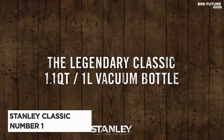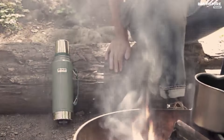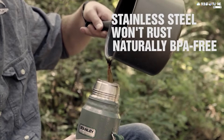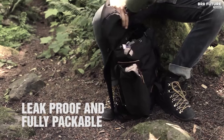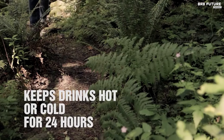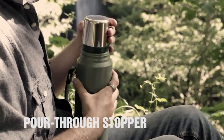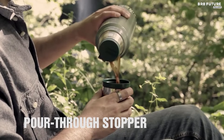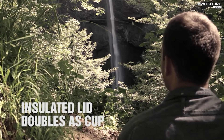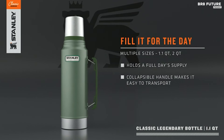The Stanley Classic Vacuum Bottle is the epitome of reliability, keeping beverages at the desired temperature — whether piping hot or refreshingly cold — for up to 24 hours. Crafted with top-notch insulation and BPA-free materials, its rugged 18-8 stainless steel construction resists rust and endures any adventure. Its leak-resistant lid lets you toss it into your bag worry-free, while the wide mouth facilitates effortless pouring and doubles as an eight-ounce cup for on-the-go sipping.